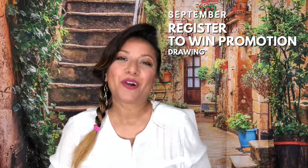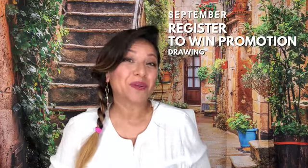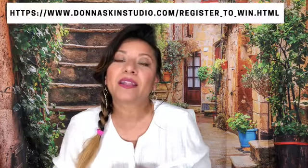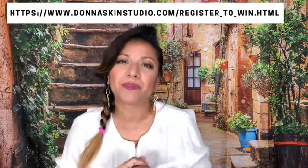Hey guys, I'm Donna Muhammad, owner of Donna's Skin Studio, and it's time for our September Register to Win drawing. Our Register to Win promotion allows you to visit our website and register for a chance to win a gift card for some amazing treatments at the spa.